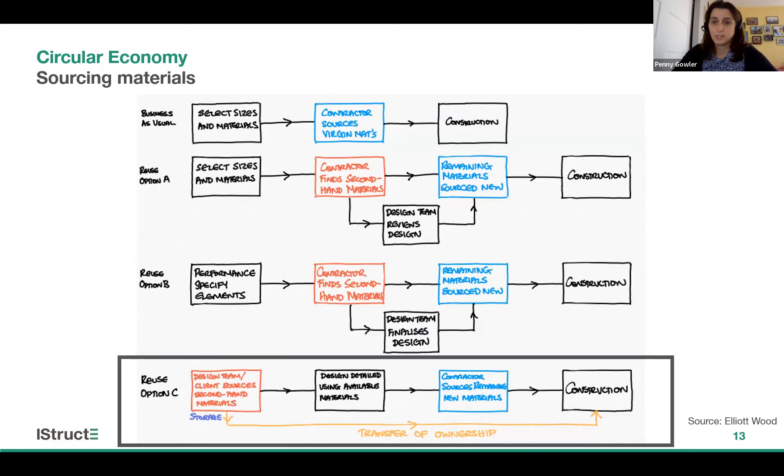But how do you actually go about incorporating second-hand materials in a design? Business as usual involves structural engineers designing from an almost infinite palette of materials — we select sizes and materials, put them on our drawings, and then the contractor sources those materials for construction. With second-hand materials, there are different ways to incorporate them: we can leave the contractor to find them, we could performance-specify rather than specifying specific elements, but what I'm seeing most is clients sourcing second-hand materials and then designing with them — either the client already owns the materials, or they're looking to secure them with a deposit early in the design process.